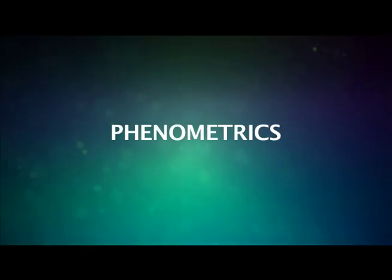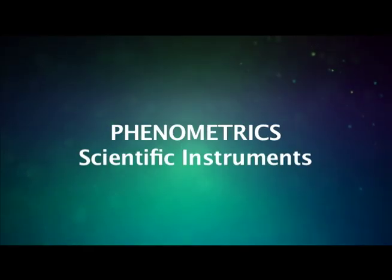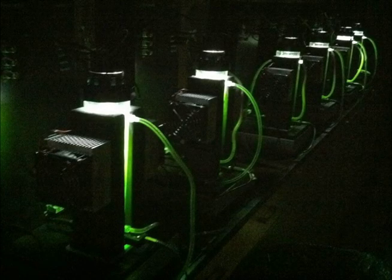Welcome to Phenometrics, a company that manufactures scientific instruments. At Phenometrics, we have invented a customizable photobioreactor that will absolutely revolutionize the algae biofuel industry.